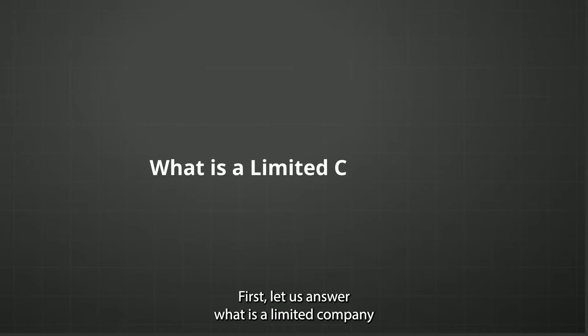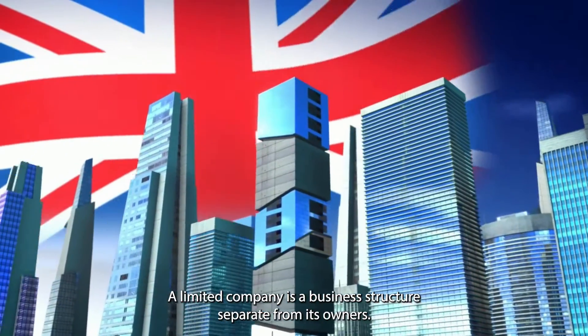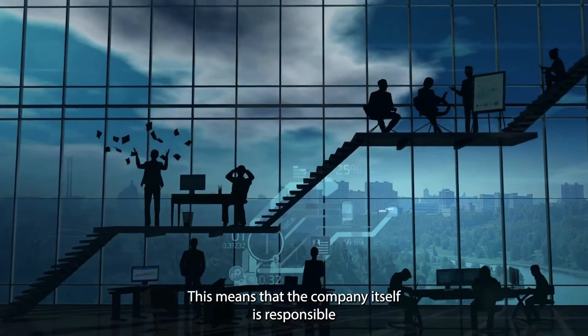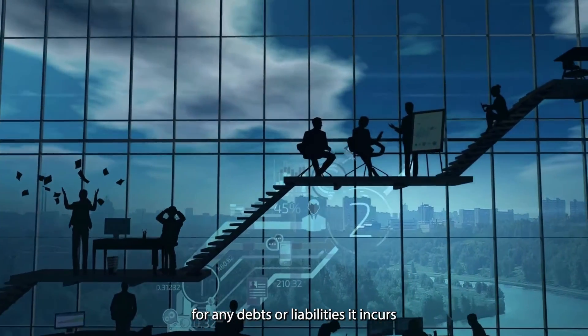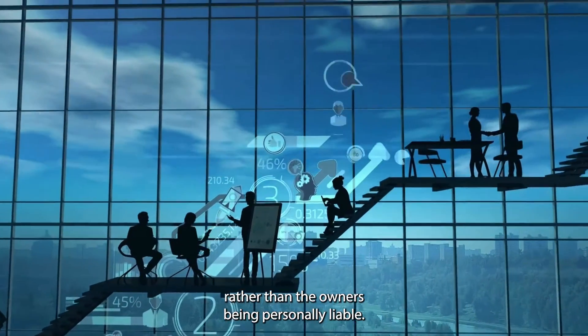First, let us answer: what is a limited company? In the UK, a limited company is a business structure separate from its owners. This means that the company itself is responsible for any debts or liabilities it incurs, rather than the owners being personally liable.